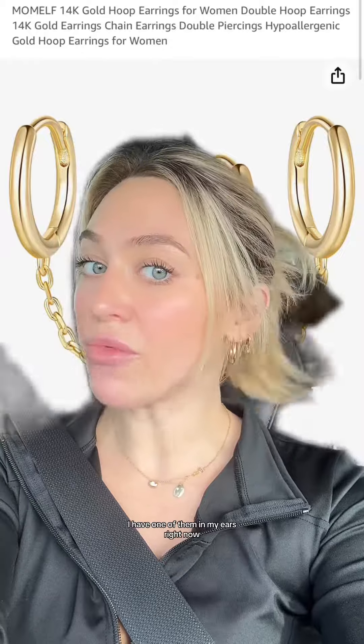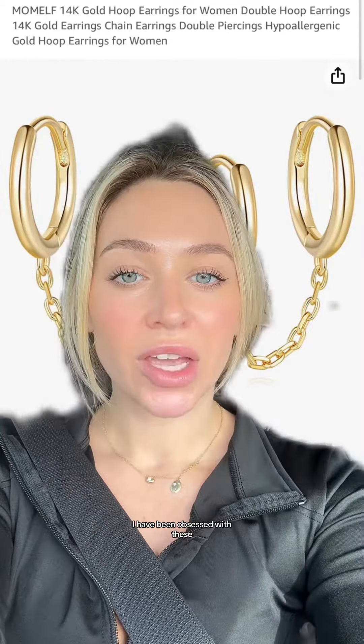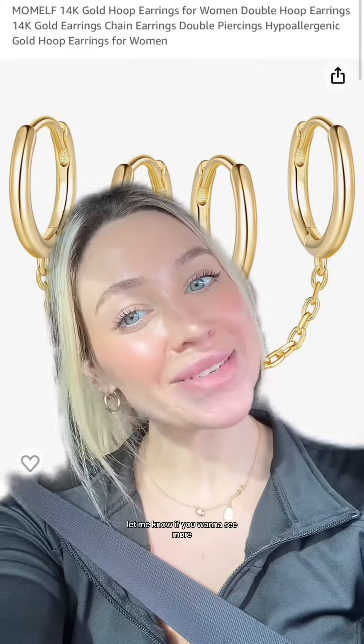This last one is a set of hoops. I have one of them in my ears right now — you can see all my third and fourth holes. I have been obsessed with these. They're really good quality and honestly not that expensive, and they come in a pack of two. Okay, those are all my orders this week. Let me know if you want to see more.